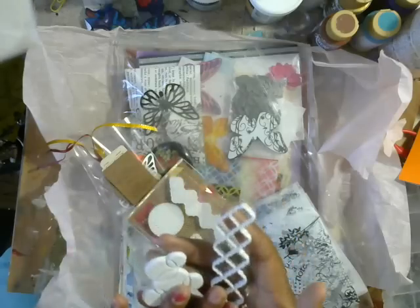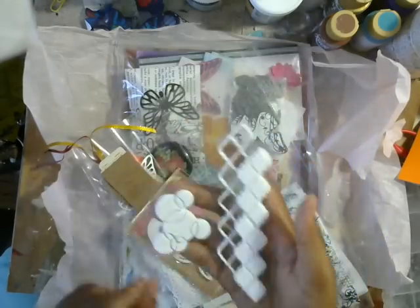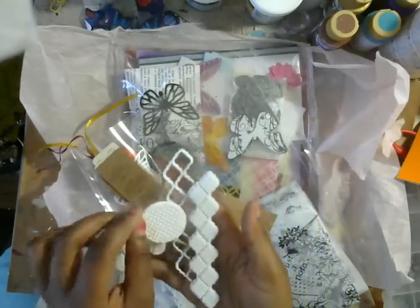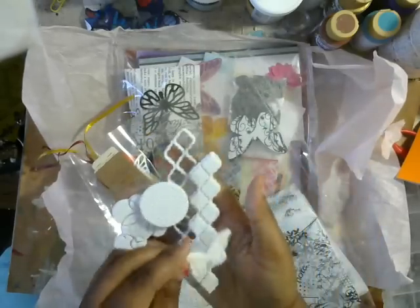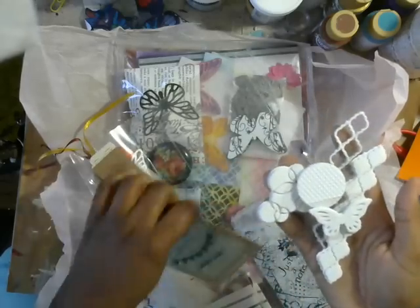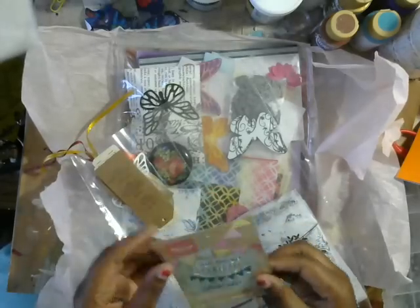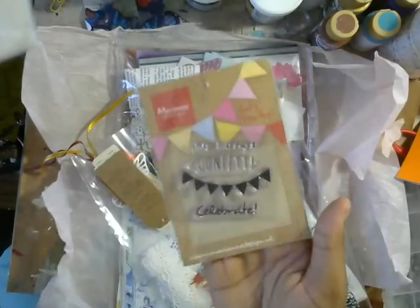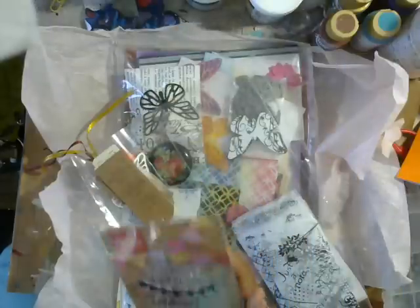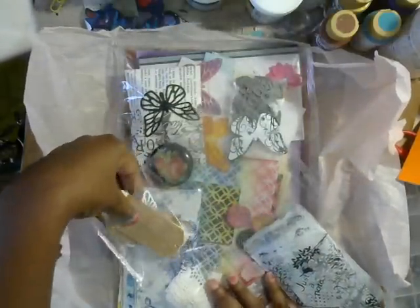I bet you made these yourself — they're made from foam! Wow, this is amazing, thank you. These are great background stamps and I will definitely be using those. Oh, and I love the butterfly, and you know how much I love butterflies. You are so incredibly generous!